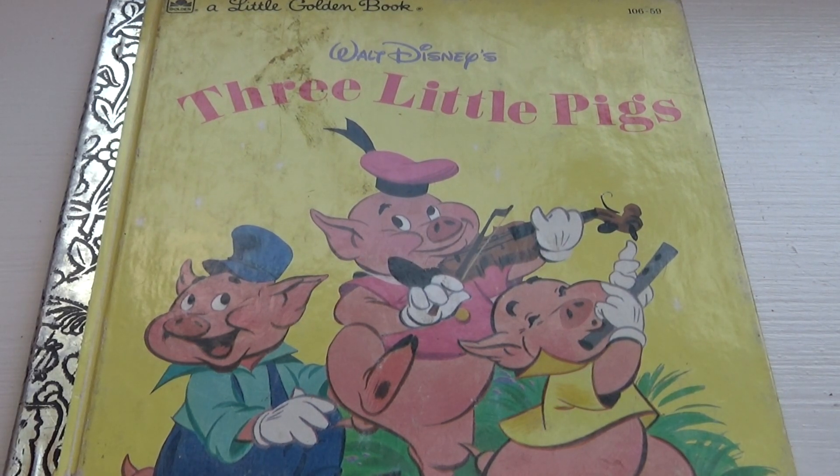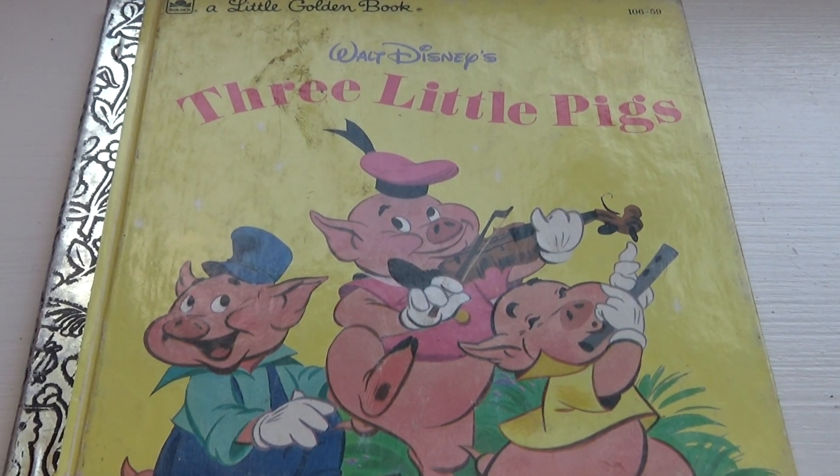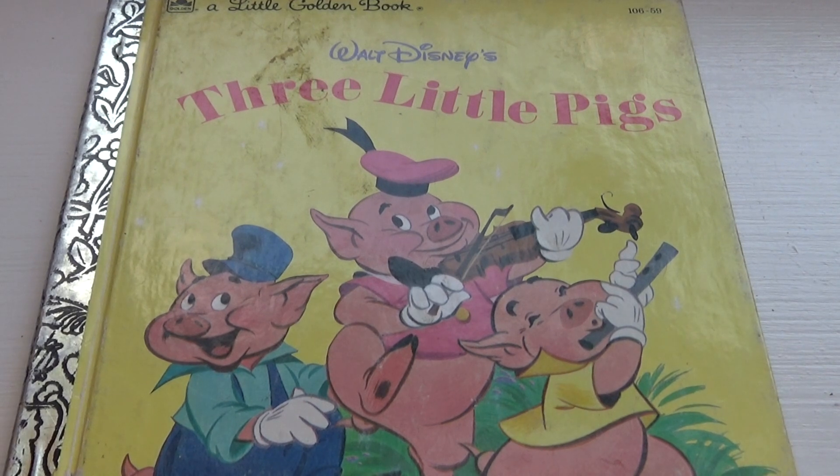This is the Three Little Pigs — they're so happy and jolly. And this is from 1953, so a really nice, good old one.